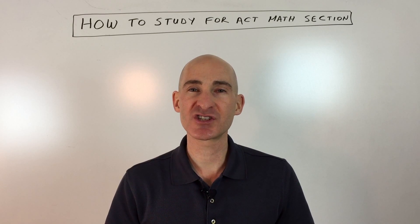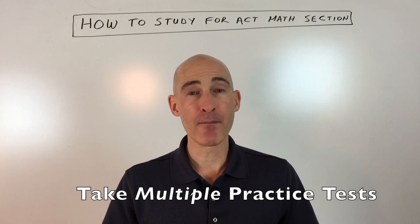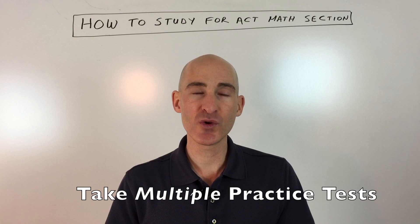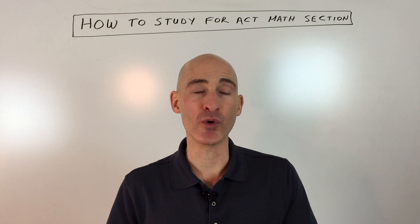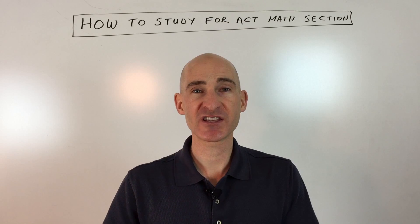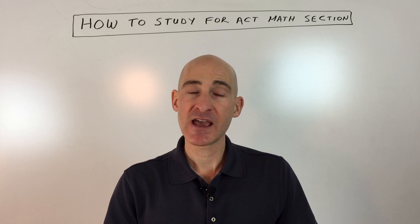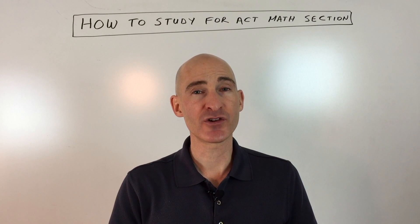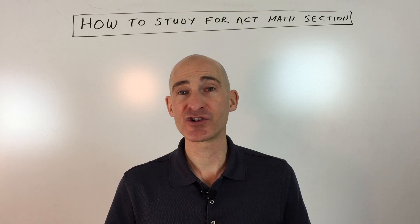A lot of students take just one practice test and think they're ready — don't do that. Take multiple tests and identify which problems you're getting wrong. When you're working through problems, identify to yourself — say it out loud or write it down — what topic the problem is testing, whether it's proportions, functions, graphing, or factoring. If certain topics keep tripping you up, go back and solidify your understanding of those concept areas.